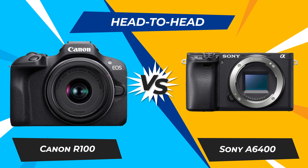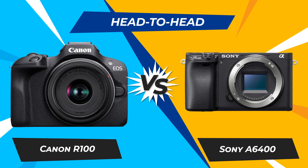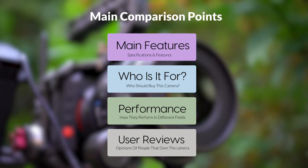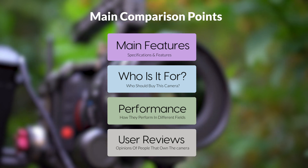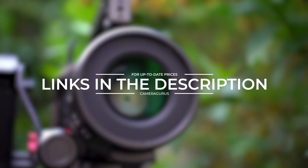Today, we are going to compare two popular cameras, the Canon R100 and Sony A6400. We are going to take a look at their features, who they are for, how they perform in various use cases, user experiences, and which one is the right one for you. Links to both of the cameras will be listed in the description below. Let's get started.